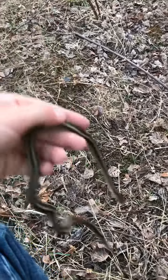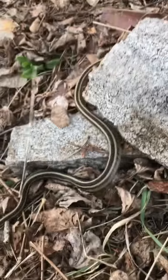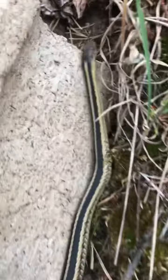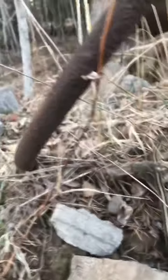Alright guys, it is now time to say goodbye to the first snake of the year. We'll just let him go right there. Ooh, that looks like a good spot.